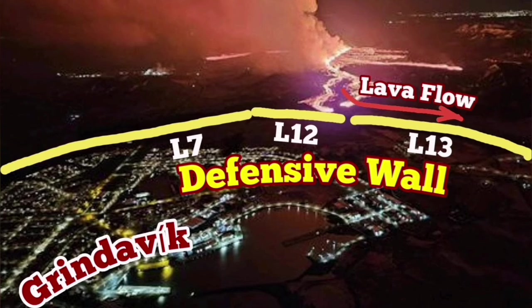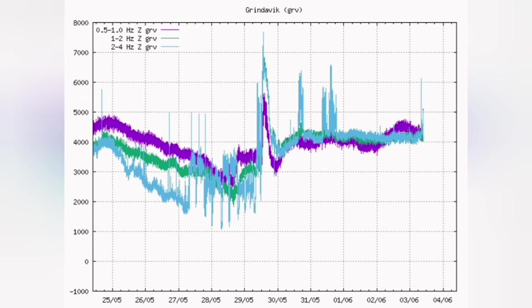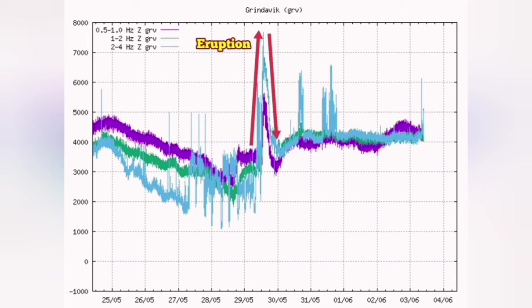The magma from the adjacent area in Svartsengi can flow under the ground to erupt to the surface, like the lava flows we saw in the previous eruption. Svartsengi is around three kilometers to the west side of the Rift Valley. We had this shaking swarm of earthquakes creating the eruption.